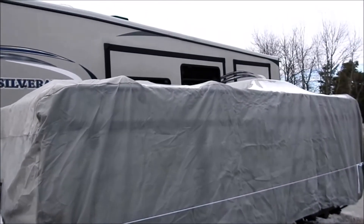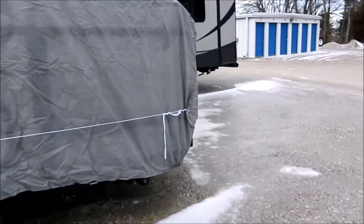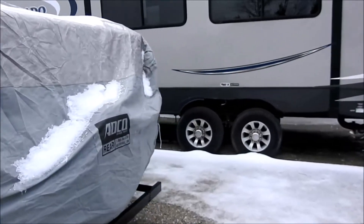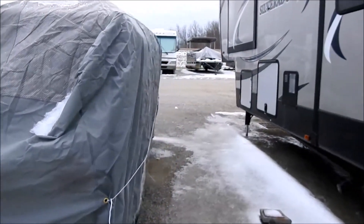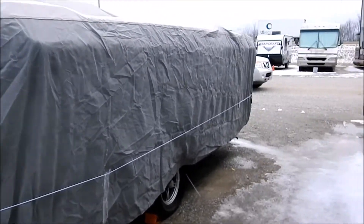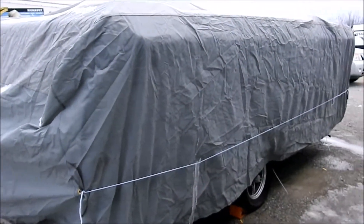So far I'm pretty impressed. We've had a couple pretty serious wind storms — not so much snow this year, but wind storms where the winds got up to as much as 60 miles per hour. You can see, other than this big camper here beside us, it's pretty open out here.